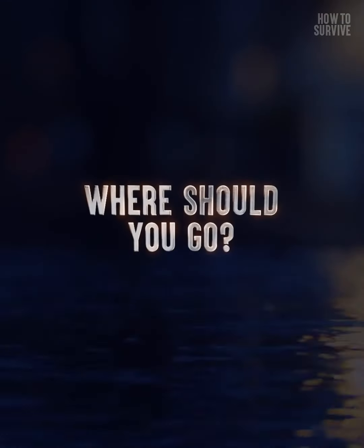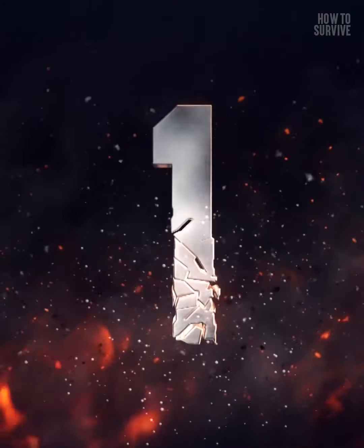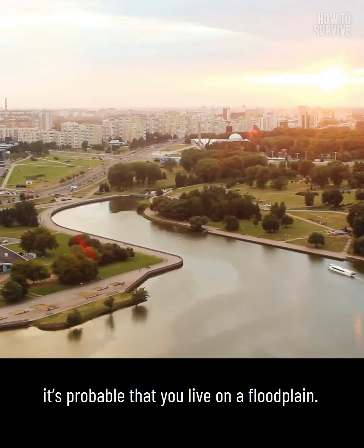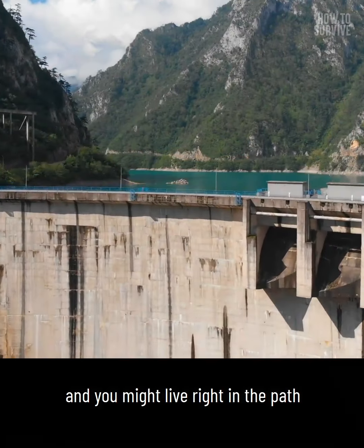Being in your attic isn't the safest place when a dam breaks. How quickly can you be alerted? Where should you go if the flooding has begun? Can you still evacuate? Step one: assess your risk of floods. Because many cities have been built around bodies of water, it's probable that you live on a floodplain. There are 57,000 large dams in the world, and you might live right in the path of one of them.